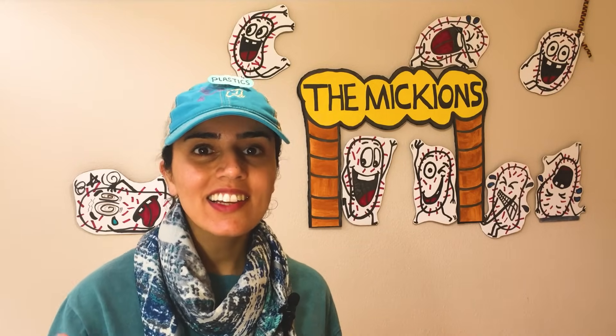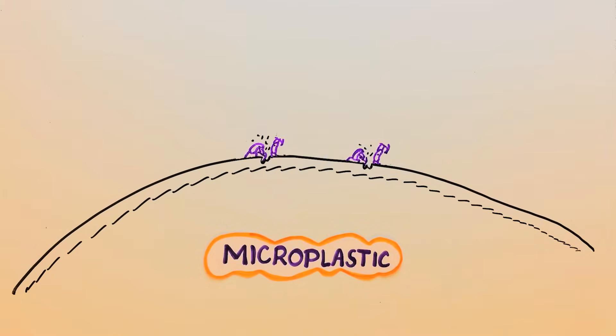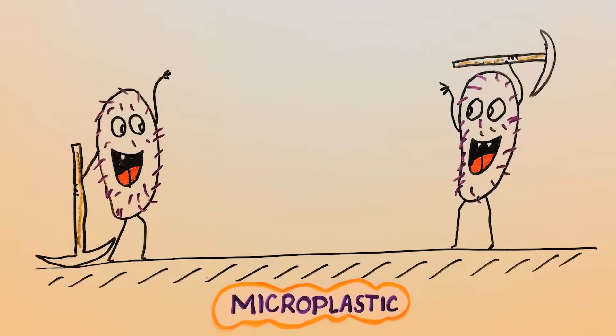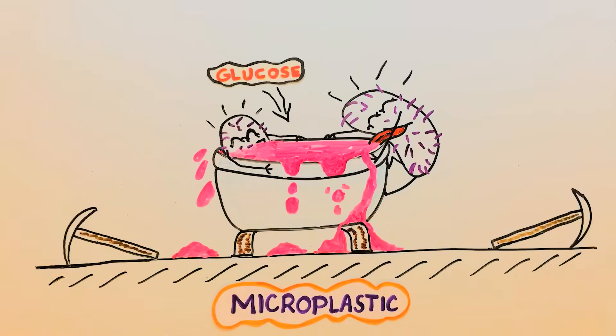However, there is a problem with these exciting creatures. Currently, their performance is so weak that it may take decades to disintegrate a small chunk of plastic. Also, whenever they can, they prefer to consume other more available food sources such as glucose rather than messing with a hard polymer chain as a small piece of snack.